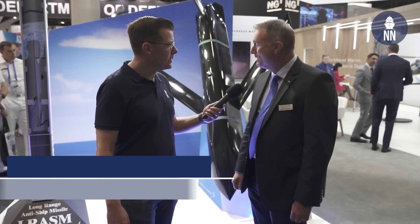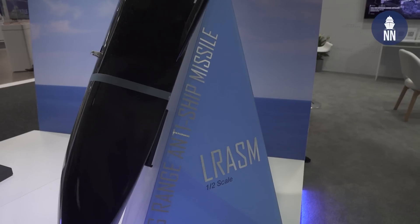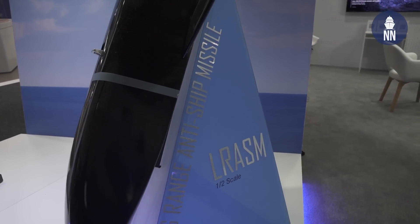LRASM is currently under contract under Air 3023, the Maritime Strike Program, bringing LRASM onto the Super Hornet. And just to remind everyone — that's not a full-scale model on display, that's a half-scale model of LRASM.